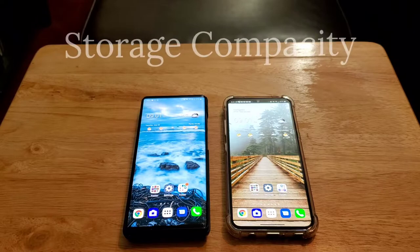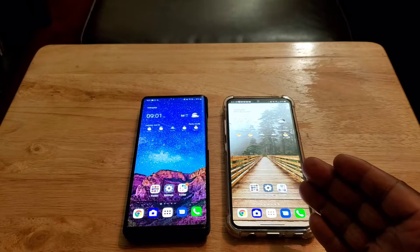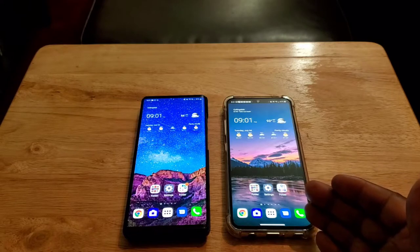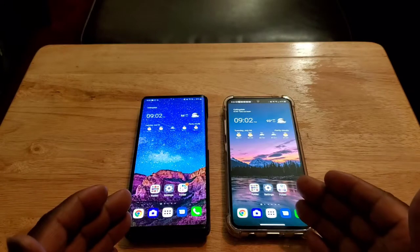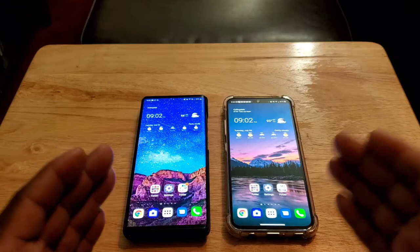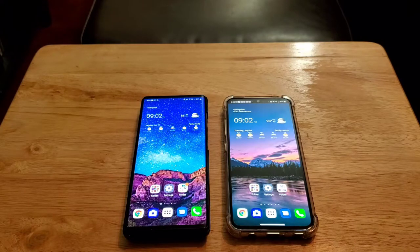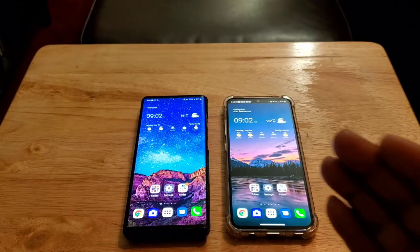Let's talk about storage capacity. The LG Wing comes with 256GB of internal storage and the LG V60 comes with 128GB, though there are 128GB and 256GB variants of both. Both phones also have expandable storage up to 2 terabytes, so storage won't be an issue. Both phones also come with 8GB of RAM, and RAM management on both is very, very good.